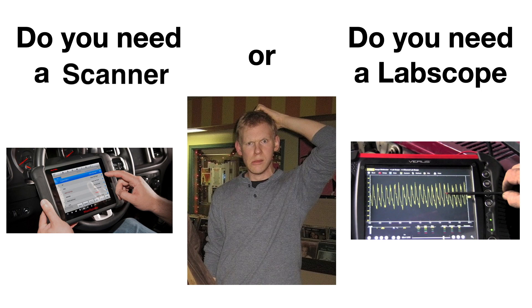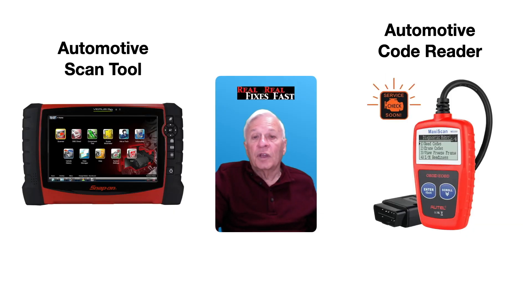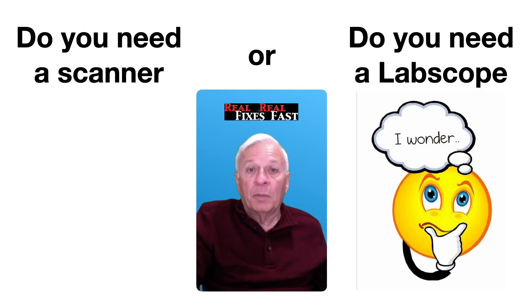Do you need a scanner or do you need a lab scope? Interesting question. Most would agree that in today's technology, you absolutely need a scanner — and I'm talking about a quality scan tool, not a code reader. There is a difference. But do you really need a lab scope?